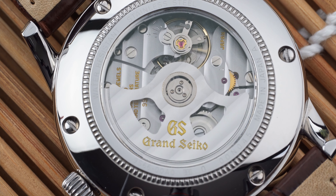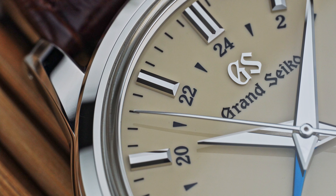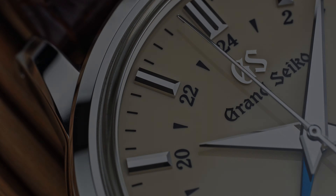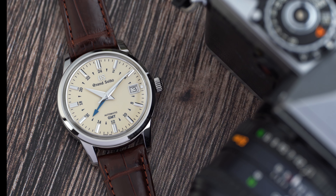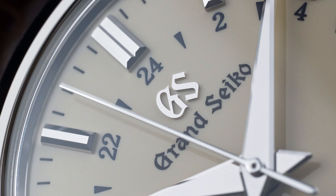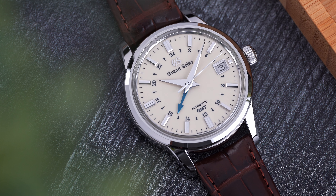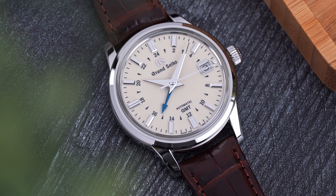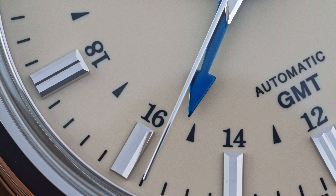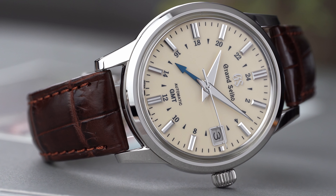What is even more astounding about the finishing on the case of the SBGM-221 is the shape of the case and the fact that the polishing is so perfect throughout. There are almost no flat surfaces on the case — the bezel slopes down away from the crystal and has a small chamfer before it dips back in towards the center of the case. Combined with the hands and markers, you have a watch that makes you just want to twist your wrist back and forth all day to see those beautiful reflections. Even though this watch has no lume, it almost isn't needed because of how reflective the hands and markers are — the smallest amount of reflected light allows them to jump off the dial so you can easily read the time.